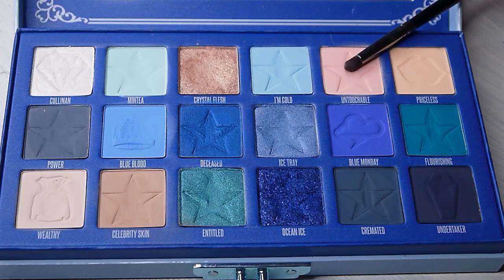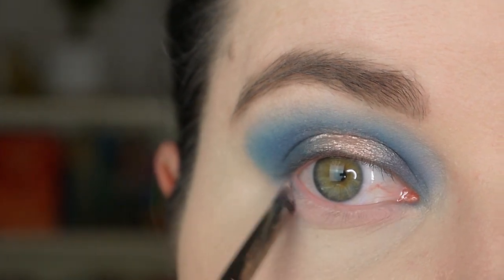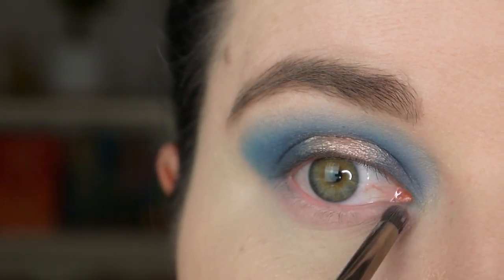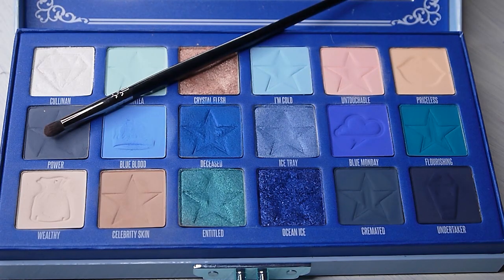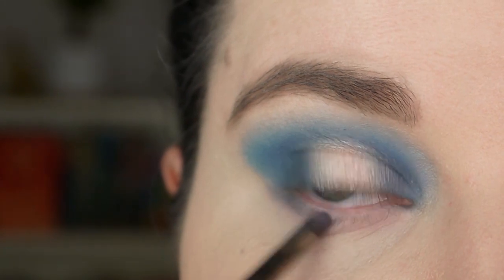Now I'm taking the color Untouchable on the Morphe E36 pencil brush and applying it to my lower lash line. To deepen up my outer corner, I'm taking a bit of Power and applying it to the outer part of my lower lash line.